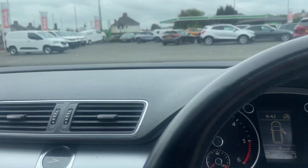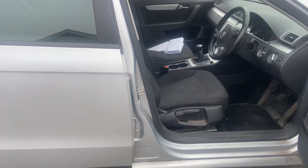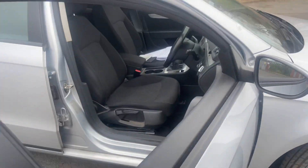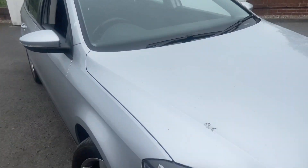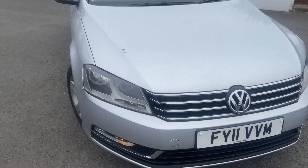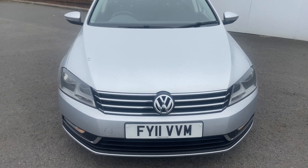Just to give you a heads up — this is a trade vehicle so it hasn't been mechanically checked and we haven't put it through the workshop, so please bear that in mind. Vehicles that leave the site on Wednesday become the responsibility of the buyer or driver of the vehicle. Happy bidding!